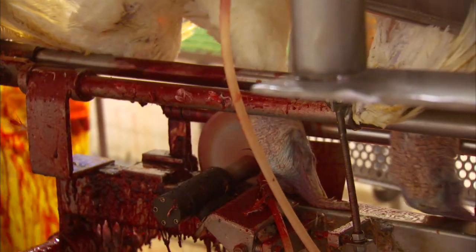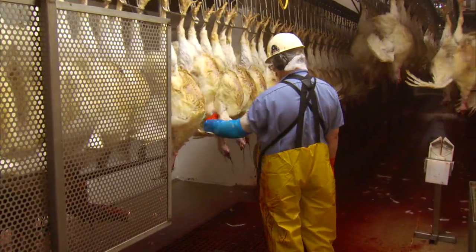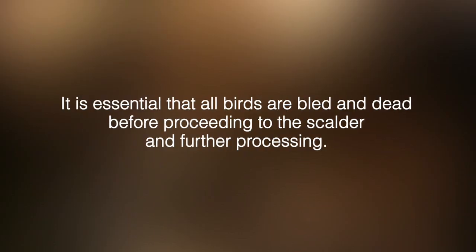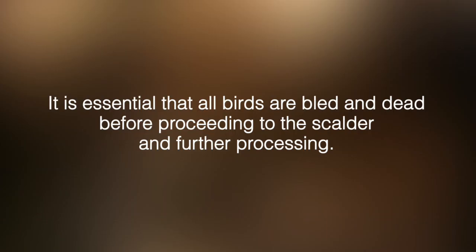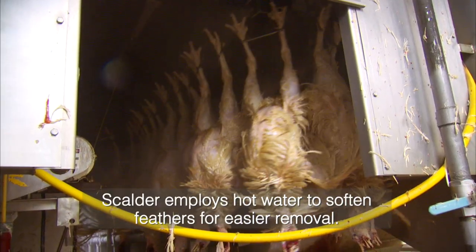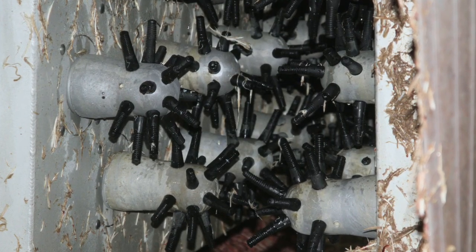The next step is the birds go through an automated bleeding machine. Any bird that missed the automatic cutter would be cut by the backup man, because it's absolutely essential that all birds are cut before they go into the scalder — we absolutely have to make sure that live birds never go into the scalder. The birds are now emerging from the scalder, which softens up the feathers, and the next step is to go into the picking machine, which has a whole lot of rubber fingers that rotate and take off the feathers.